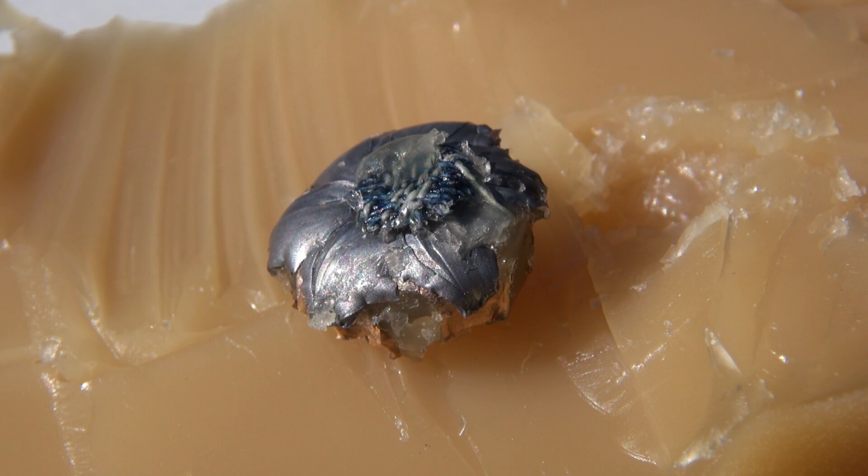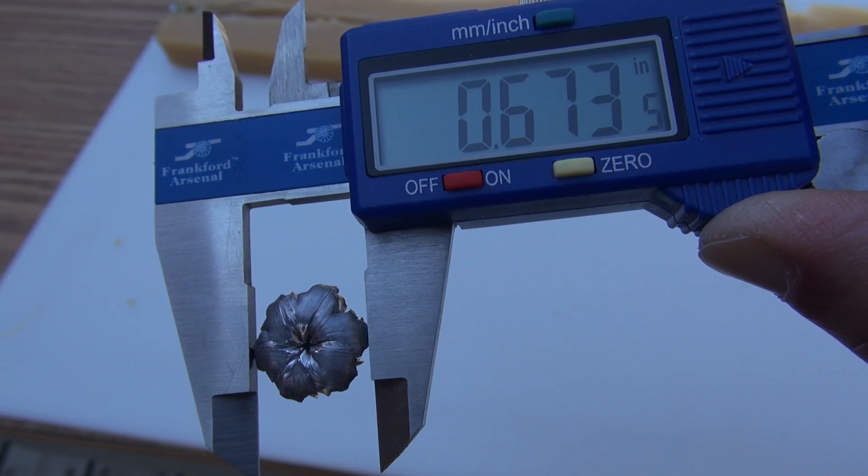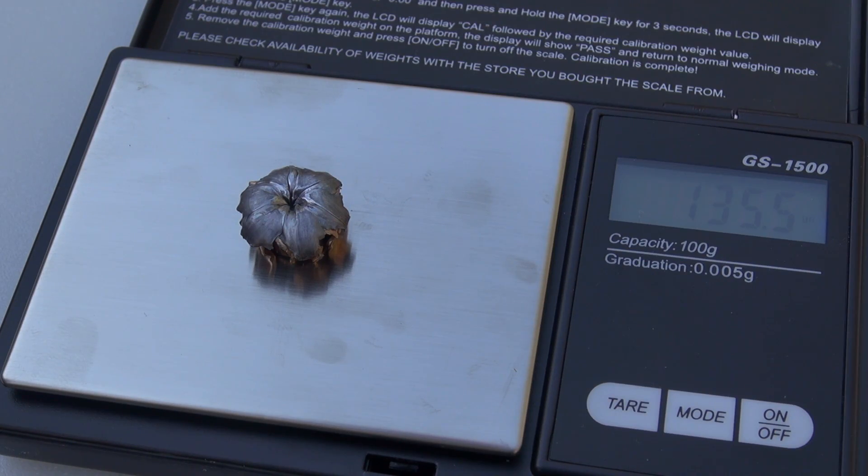Penetration came out to 10.5 inches, and as you can see we did catch a plug of denim with that hollow point cavity. The expansion average is .680 inches. I've rinsed out the media but we're still coming in at 135.5 grains.